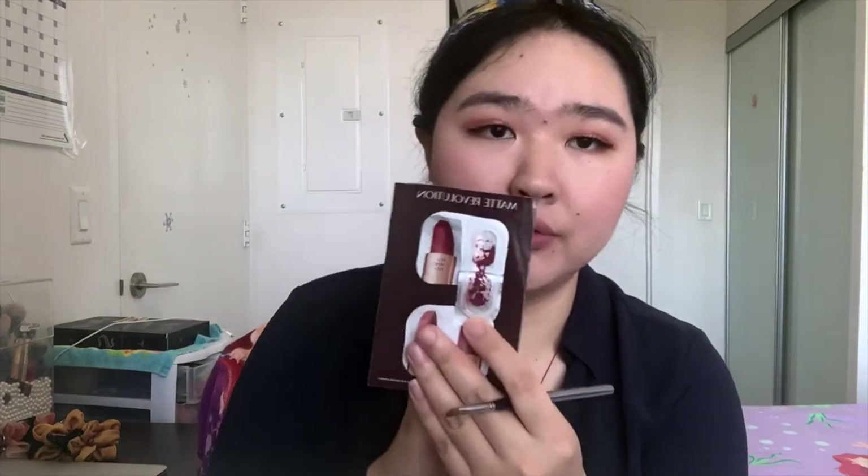That was color number four, Kim KW. Now I'm going to try the colors from the Matte Revolution side. The first one is Walk of No Shame — it's kind of a brick brown-red. This is really a great fall/winter type of lipstick color. I do really like this one — this is their all-time best-selling shade and I can tell why.